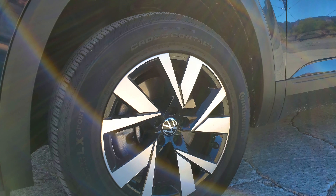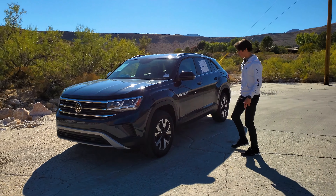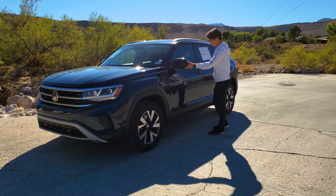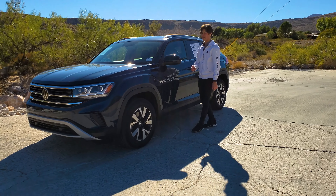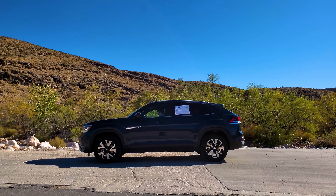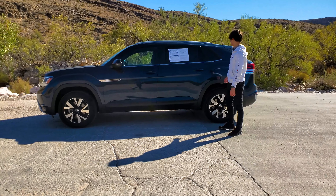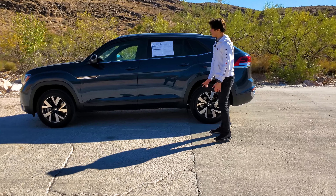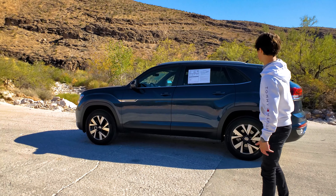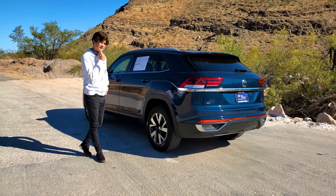Over here you have 18-inch wheels that come on this SE model of the Cross Sport, with more chrome accents saying Cross Sport. You also have painted door handles and painted mirror caps, as well as blind spot monitoring which comes standard. There's a rail up top where you can install cross bars if you want to carry anything up there, and more chrome accents around the windows. I really like the slant design of the Cross Sport — it gives it a sporty look compared to the normal Atlas, and honestly it gives me kind of Q8 vibes.